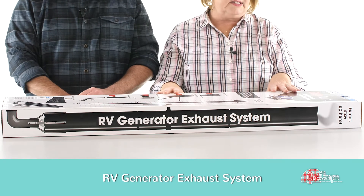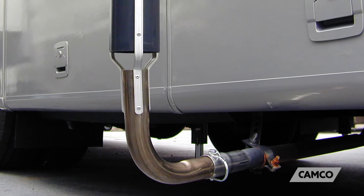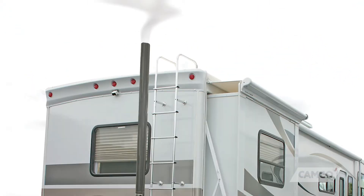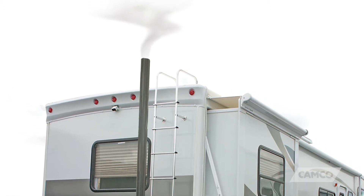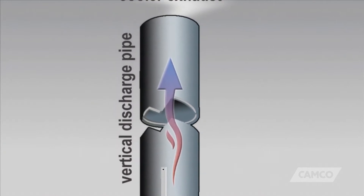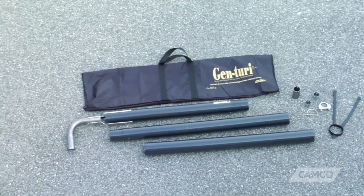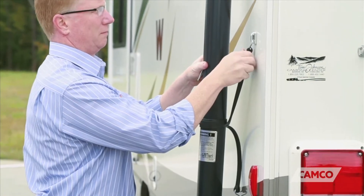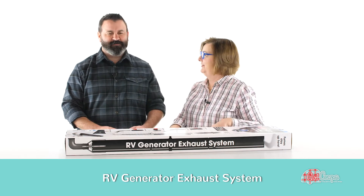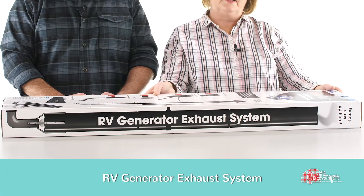So this is an RV generator exhaust system. It comes out of your neighbor's window — it's basically like a smokestack. It extends up to 120 inches and carries your generator exhaust up and out over the RV so that it's not in your neighbor's face. It comes with everything that you need to hook it up and mount it to the side of your RV. It's a temporary installation — you're not supposed to drive around with this on your RV, you definitely take it off. It's got little side mount clamps and a little carrying bag, so you're not going to have this box.